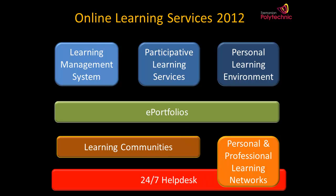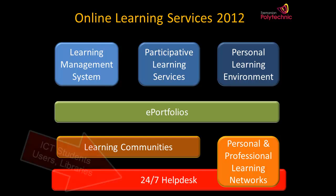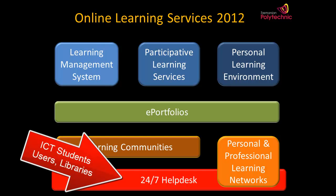As you can see, online learning at the Polytechnic has evolved far beyond the original learning management system provided by ITS. To support all these systems, a new 24-7 helpdesk is being rolled out across all campuses during this year.